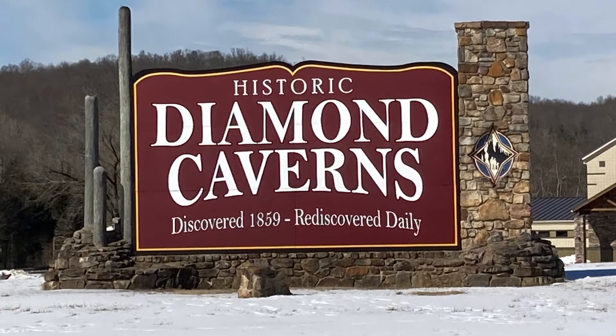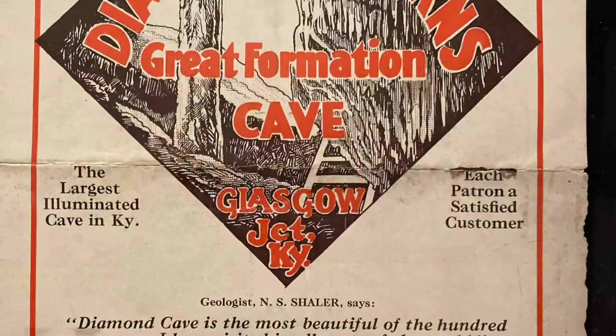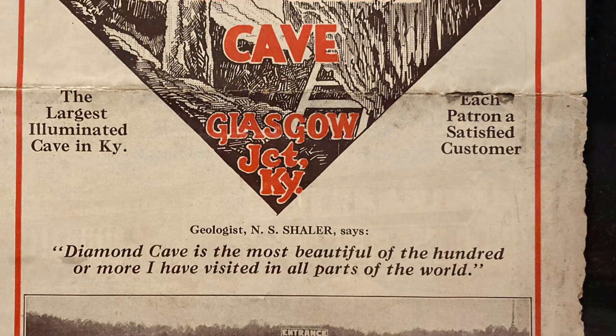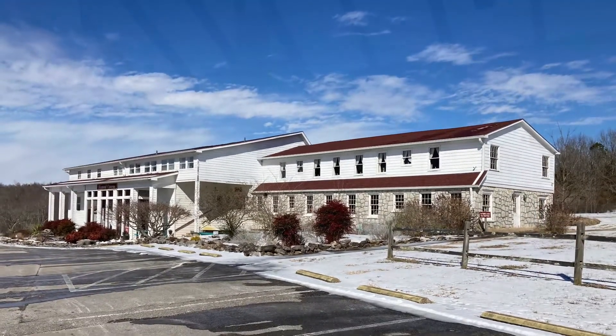Hello everyone. Since the weather has been so cold and windy with all the snowfall and the ice storms, we decided to take this weekend's adventure underground. We visited Diamond Caverns, which is in Mammoth Cave, Kentucky.